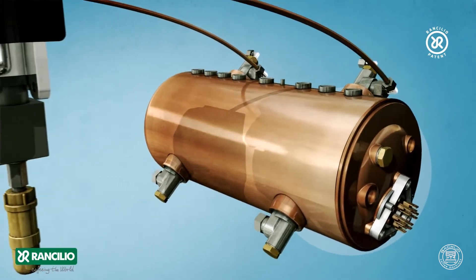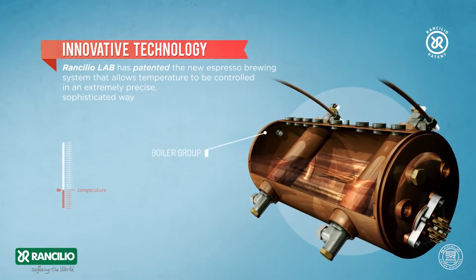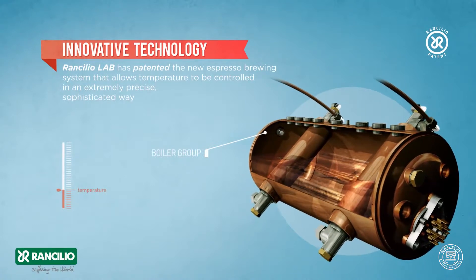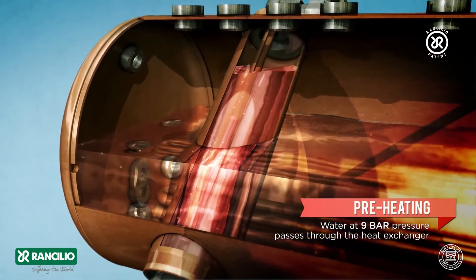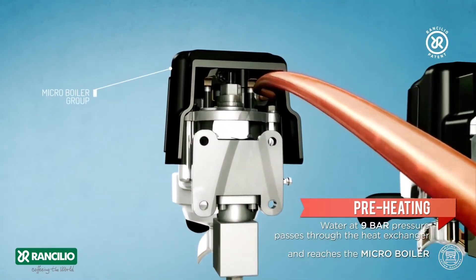Innovative technology: Rancilio Lab has patented the new espresso brewing system that allows temperature to be controlled in an extremely precise, sophisticated way. Preheating: water at 9 bar pressure passes through the heat exchanger and reaches the micro boiler.